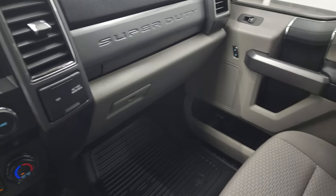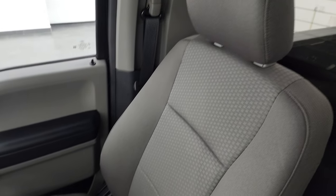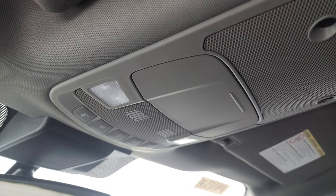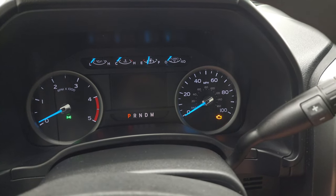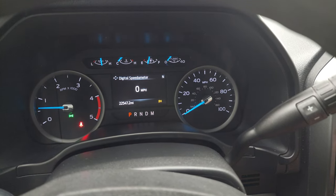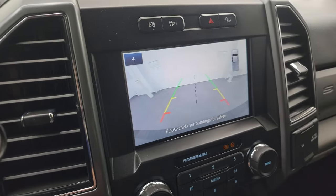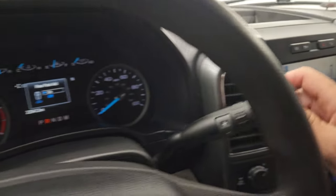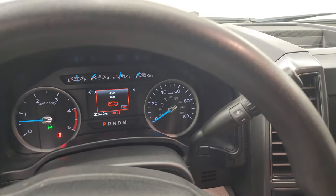Dual glove boxes. Passenger side floor and seat are in excellent condition. Smells very clean inside this truck — I don't think it's ever been smoked in, and the headliner is in great shape as well. You do get map lights up there, and this one does have a remote start. Starts right up — no check engine lights or anything like that. There is your backup camera that is working nicely.